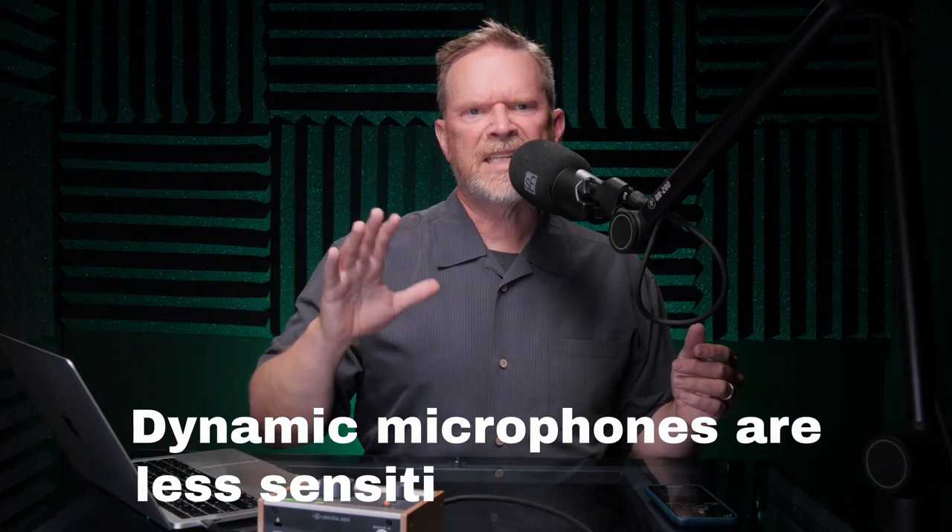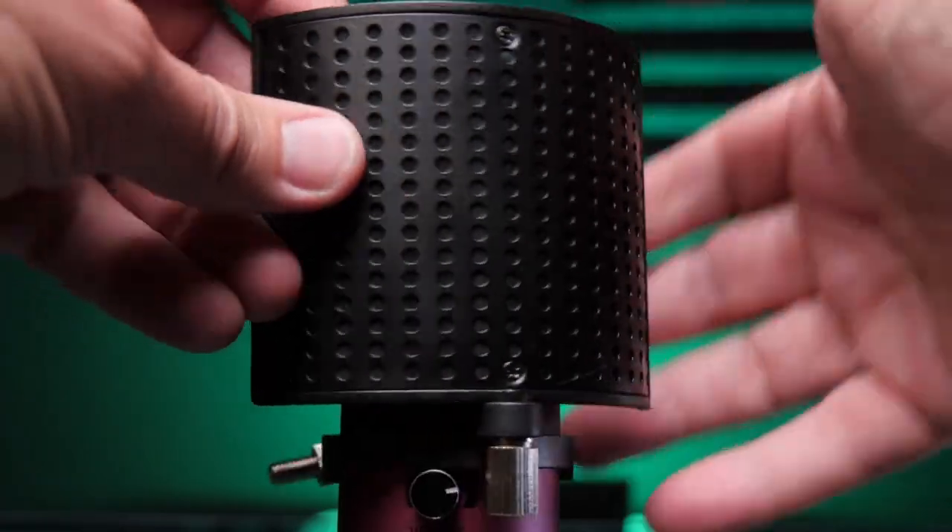Back to that myth about condenser mics picking up more background noise than dynamic mics — why do people think this? The reason is because we tend to place condenser mics further away from our mouths, and of course the further away from the sound source, the more background noise we pick up. Dynamic microphones tend to be less sensitive to plosives — those annoying P sounds that can overload your microphone — meaning you can get closer to a dynamic mic. Also, most dynamic microphones are less sensitive than condenser microphones in general, so you kind of have to get closer to them. That's what creates the myth. If you do have a condenser mic, just get a really good pop filter and then you can get as close to the condenser microphone as you want — bye-bye plosives, and bye-bye background noise.